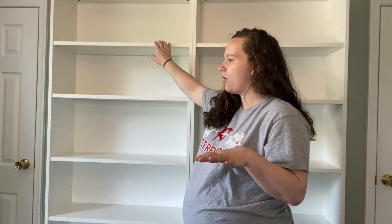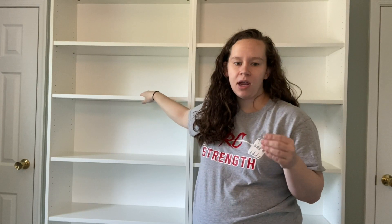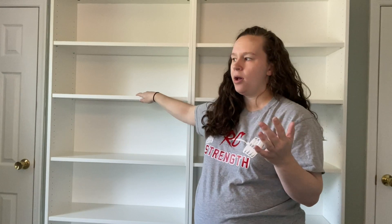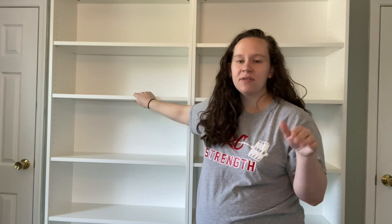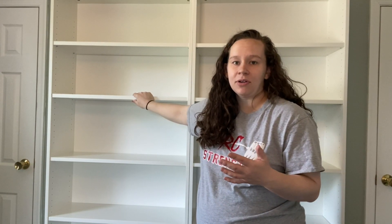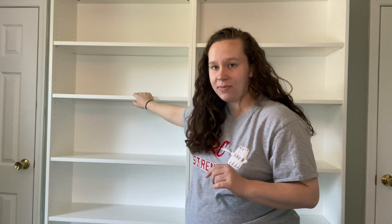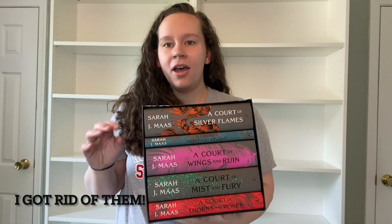I moved back a little bit so you can see more of the shelves. I'm thinking we're going to go with fantasy series on these first two — I want to keep series together and then standalones separate. So I want a section specifically for series and then specifically for standalones. My question for you guys is: when you have books in box sets, do you keep the boxes? For right now I'm going to, but I'm thinking I might end up getting rid of them.